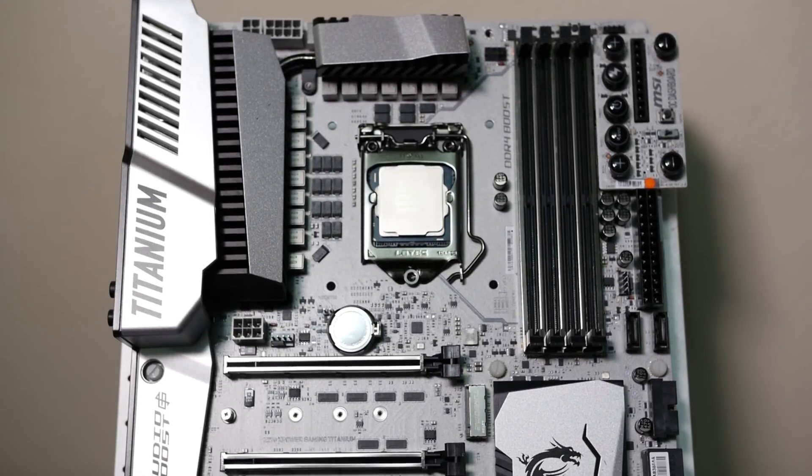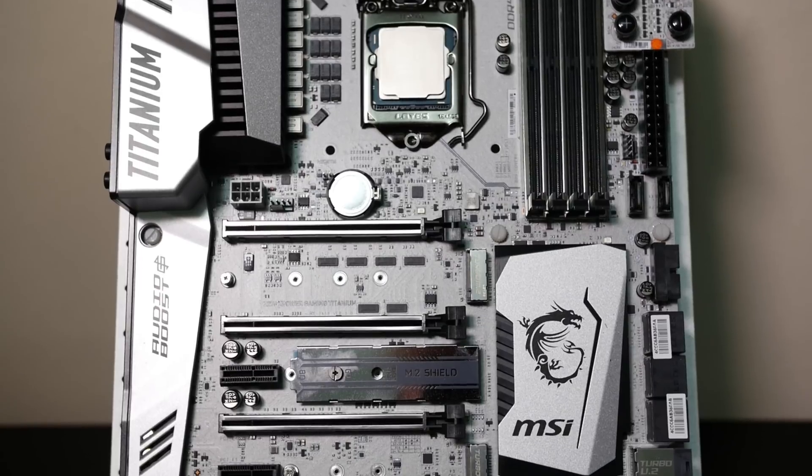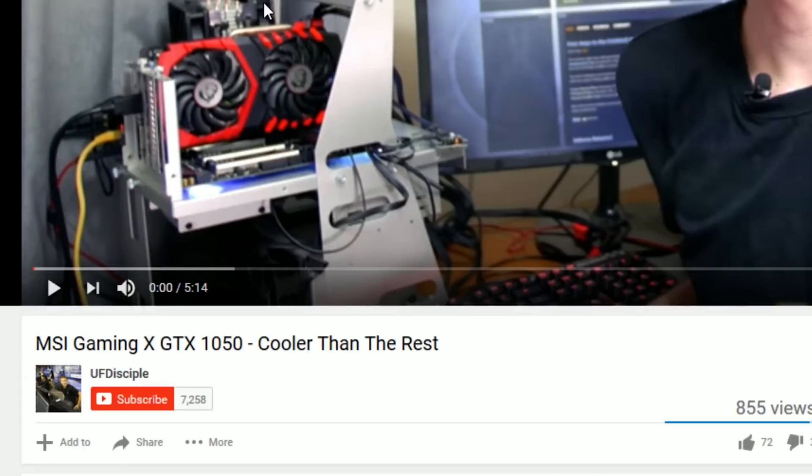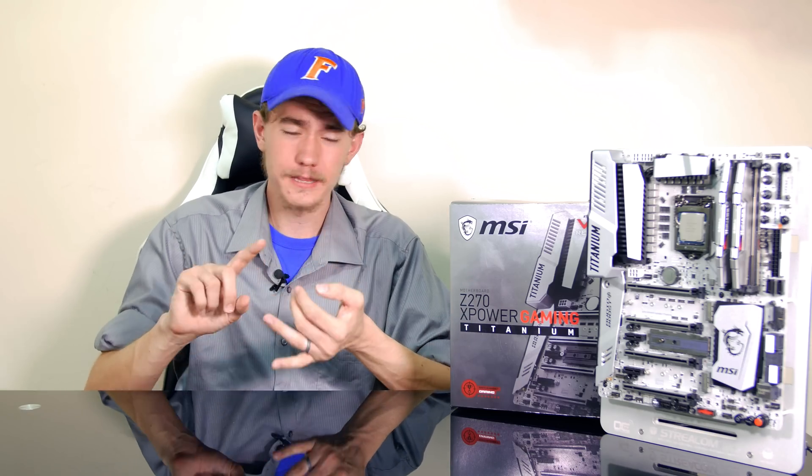But even though the new Intel CPU doesn't exactly get my motor running, there are some things about the MSI Z270 XPower Gaming Titanium motherboard that I think I'll enjoy — be sure to subscribe to get notified when my overview video on that drops. A big thanks to MSI South Africa for sending both the CPU and motherboard over, as well as to Wootware for supplying the RAM, power supply, test bench, and graphics card. Be sure to let me know what further videos you'd like to see with the new i7, drop a like if you found this helpful, and I'll see you guys in the next video. Cheers!